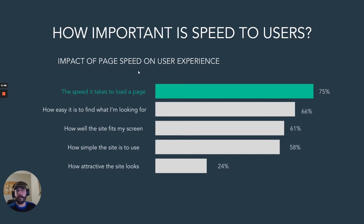So to start off, how important is speed to your users? We took a couple of samples from a few studies, and the time it takes to load the page accounts for about 75% of the experience from users.